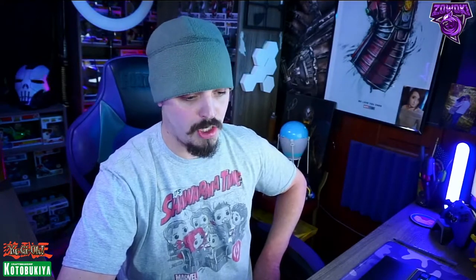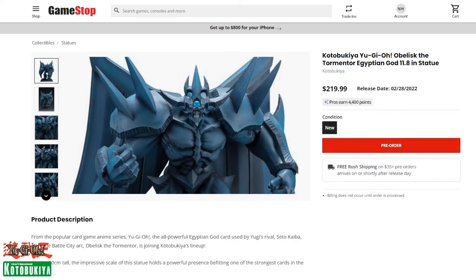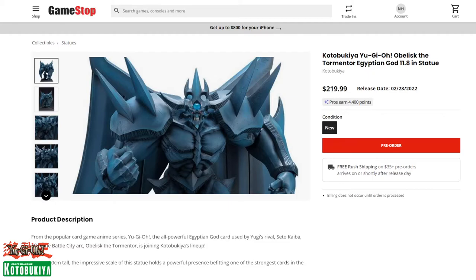The Winged Dragon of Ra is Marik's monster, Slifer was Yugi's monster, and Obelisk the Tormentor was Seto Kaiba's — one of my favorite characters. The Winged Dragon of Ra can be pre-ordered for the January 31st release. Right around the corner after that is Obelisk the Tormentor, Seto Kaiba's Egyptian God. You can see on the site how strong and brick-stone he looks — the detail that Kotobukiya puts into their statues is phenomenal.